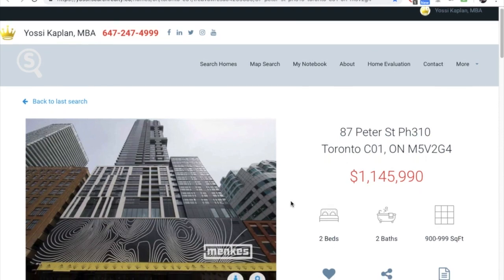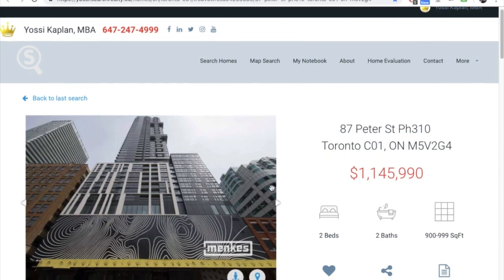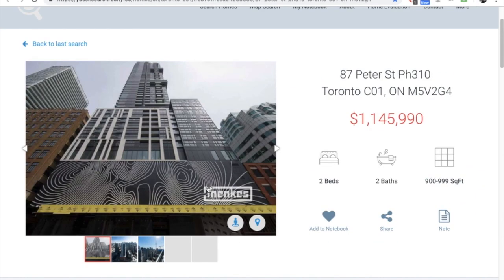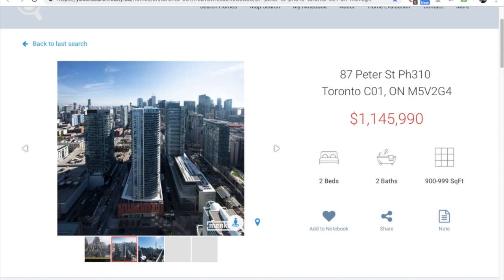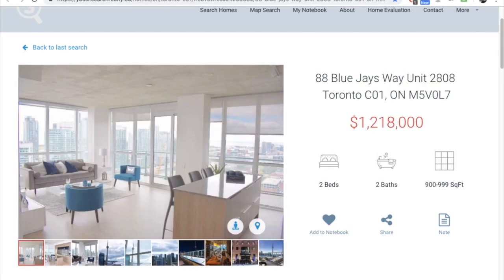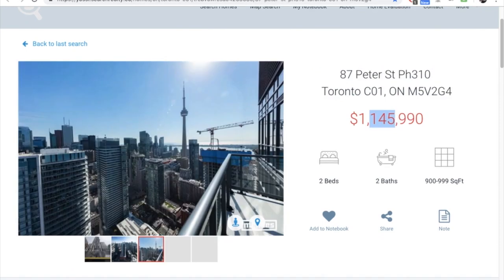At 87 Peter, recently done by Menkes — this is a penthouse at $1,145K at the time of recording. Two bedrooms, two baths, 1,145 square feet. You can see where this is going: sub-1,000-square-foot units on high floors with good open views are now asking well over a million dollars.